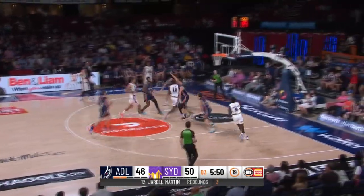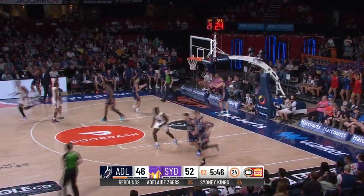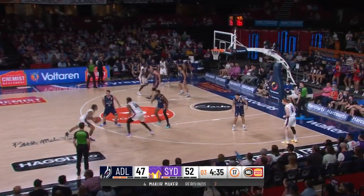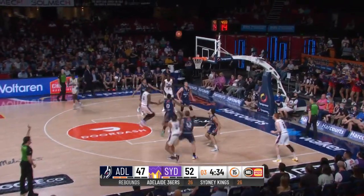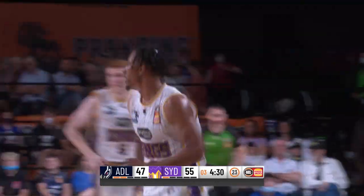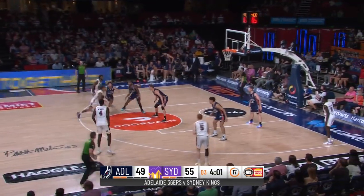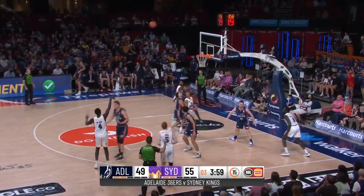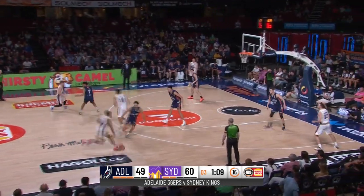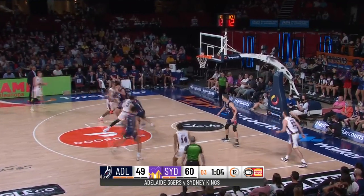Daryl Martin gets the rebound, going coast to coast with the left hand to come up with two — nine in the game now for him. Allen Adams working on McCarran to an opening — fires and comes up with the three, his first triple of the game. They've been solid and had some good performances, but have not reached the expectations or requirements for what's around them. Staggering offence for Adelaide — Sydney Kings edge out to an 11-point lead.